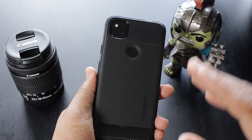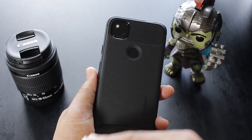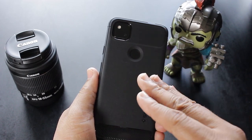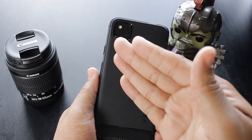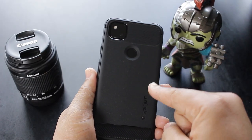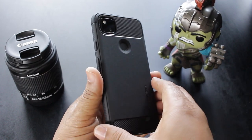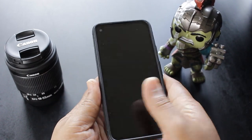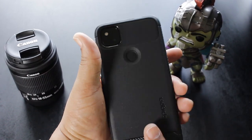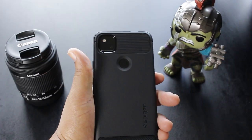Now listen up, the case that I chose as my daily driver case for my 4a — and for those who don't know, I'm a bonafide, thoroughbred case enthusiast. The case that I chose is the Spigen Rugged Armor. Yes sir, this case right here is the perfect case for me. Not too bulky, not too thin, but protective as I don't know what. Then the design cues are on point.